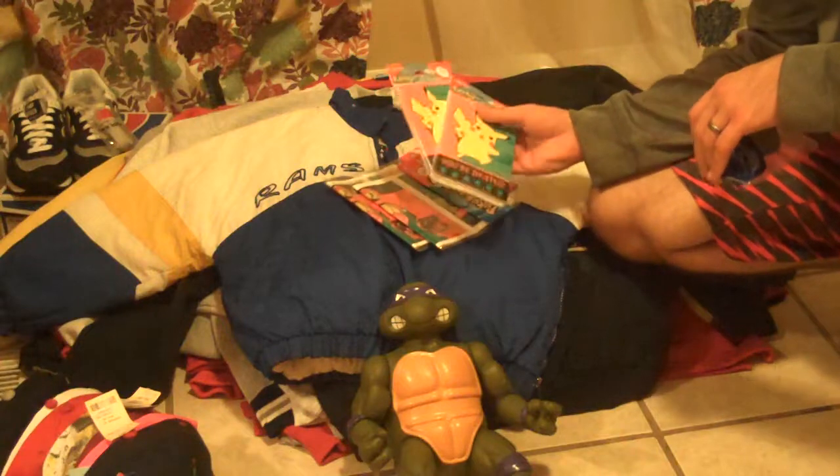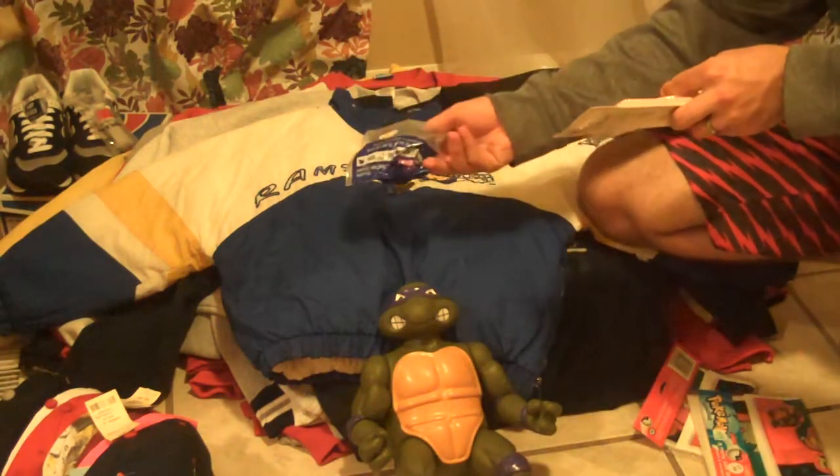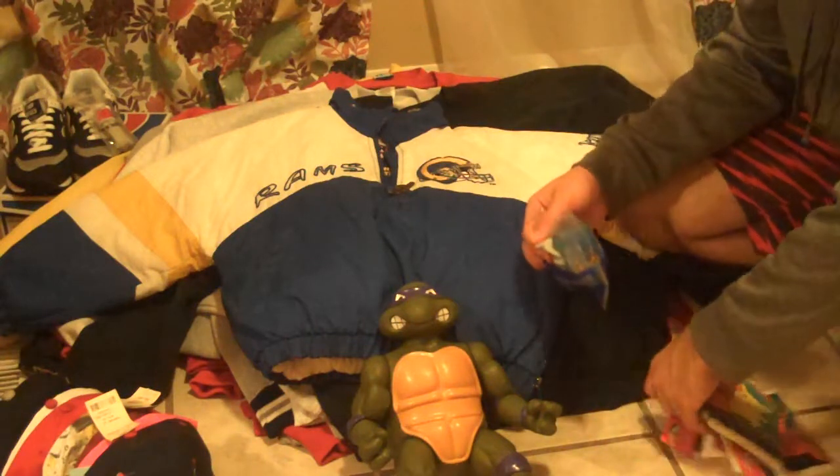We'll start with this Pokemon set — a birthday party set with 16 invitations, 16 party bags, and a Pikachu streamer. Couldn't pass them up.